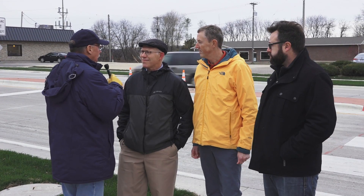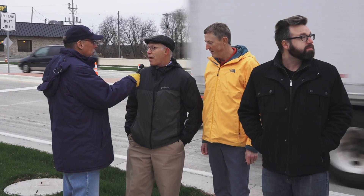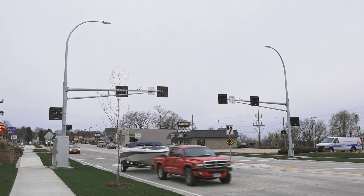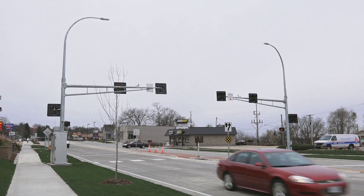Tell me why we're standing here today. We're here today because our pedestrian activated signal system has been activated and is ready to be used at the mid-block crossing between Franklin and Hill Streets in Red Wing.